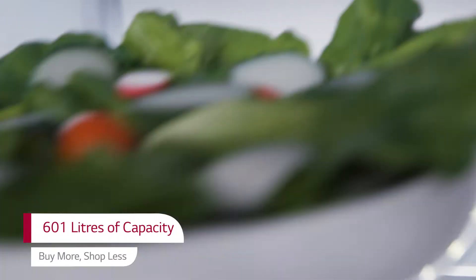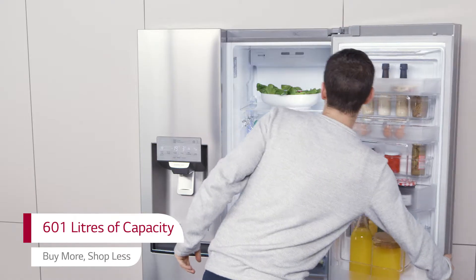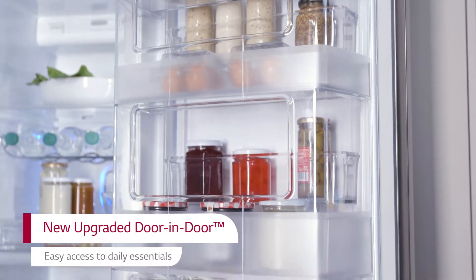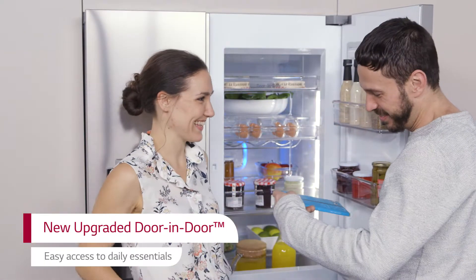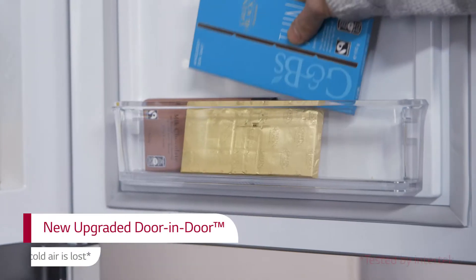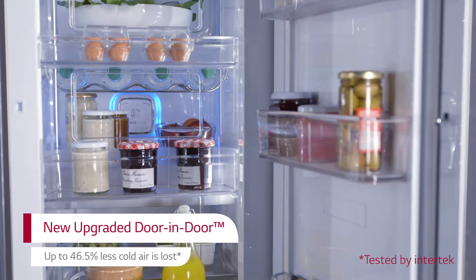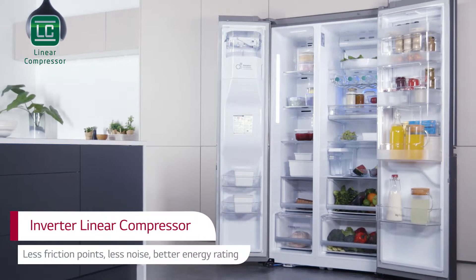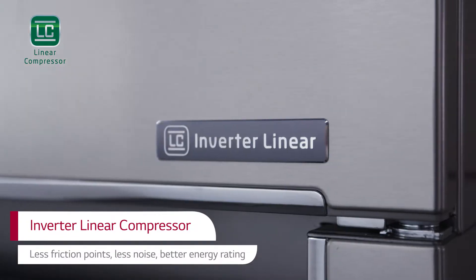With an impressive 601 litres of capacity, you can stock up on more favourites for the whole family. LG's new upgraded door-in-door feature makes it easier than ever to access daily essentials like milk and condiments. This clever design keeps cold air inside, conserving energy and the freshness of your food. LG's unique inverter linear compressor is quieter to run and lasts longer.